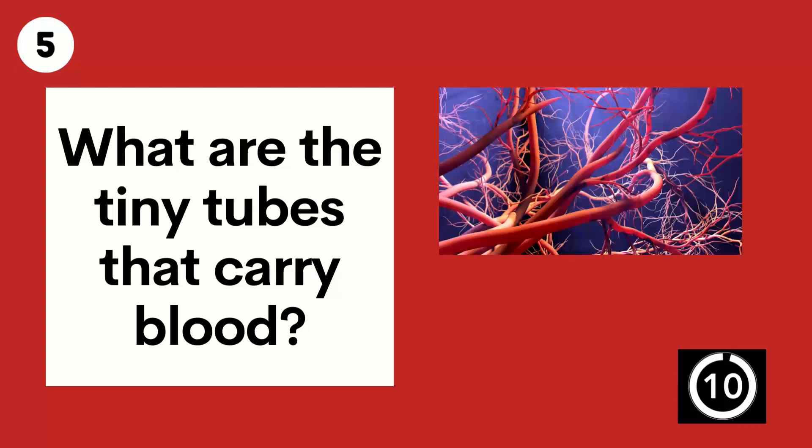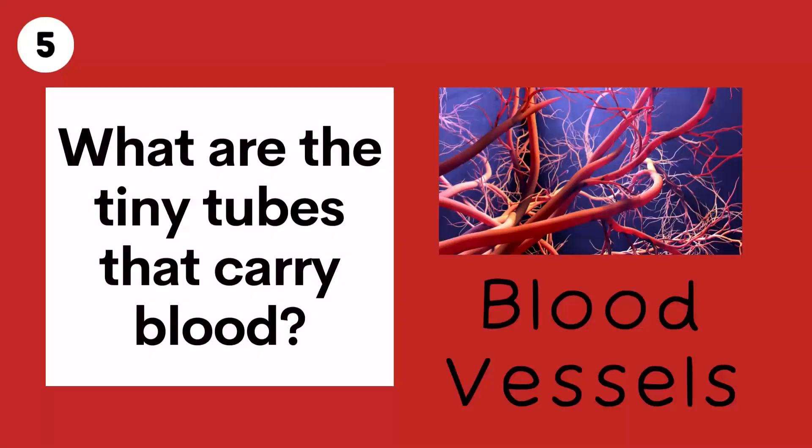Question 5. What are the tiny tubes that carry blood? Blood vessels.